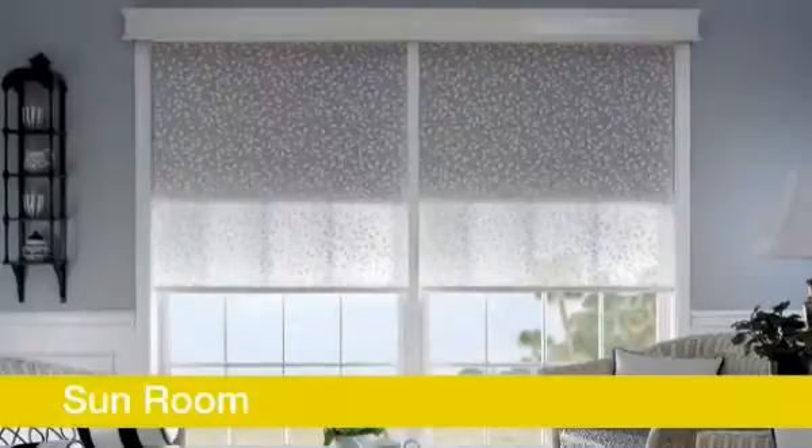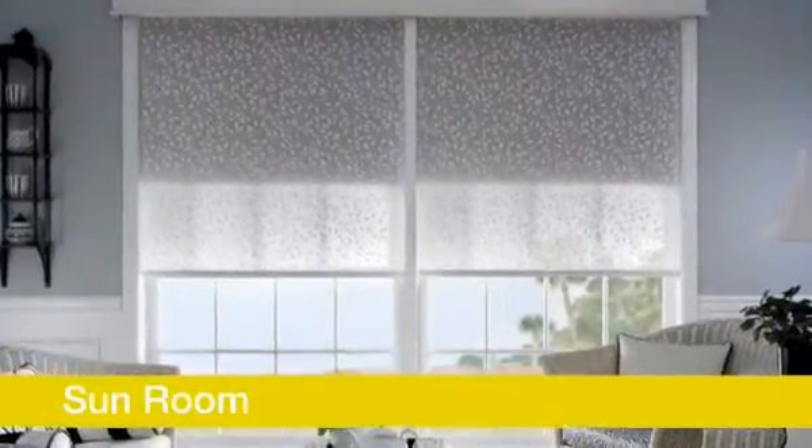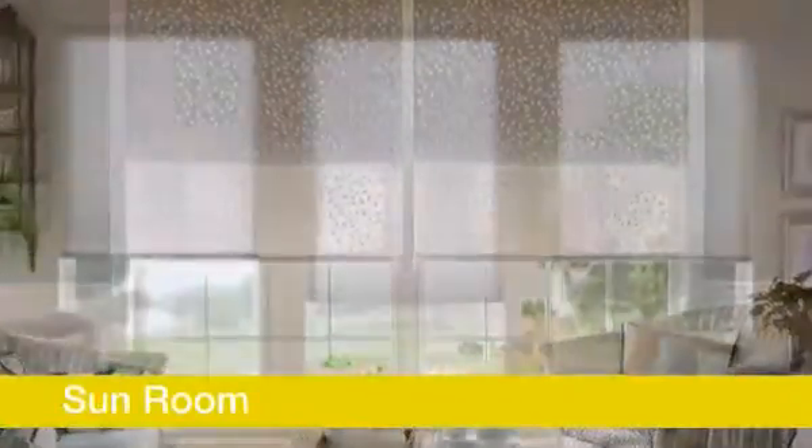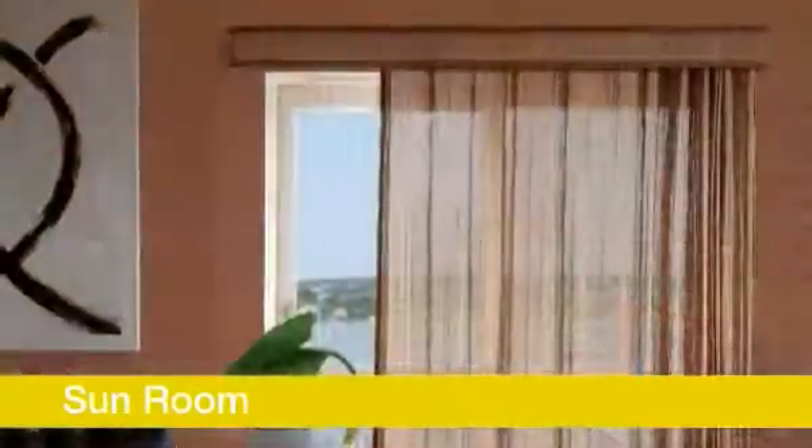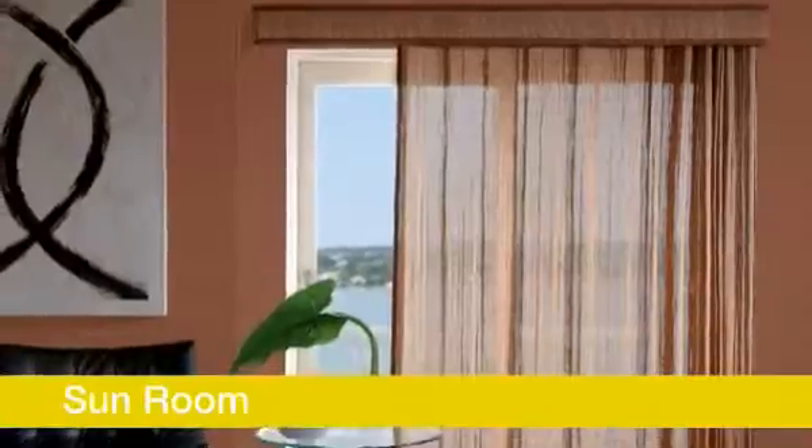Sun rooms are a great place to soak up the sun, read the morning paper, or just to relax. Look for products that let you enjoy your privacy and let in natural light. Bally Natural Shades are naturally light and airy, and optional liners allow just the right amount of filtered light to enter.